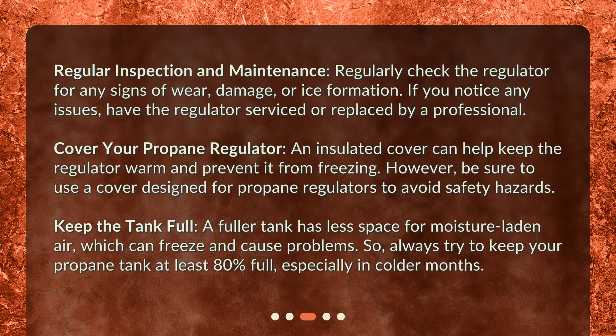Keep the tank full. A fuller tank has less space for moisture-laden air, which can freeze and cause problems. So always try to keep your propane tank at least 80% full, especially in colder months.